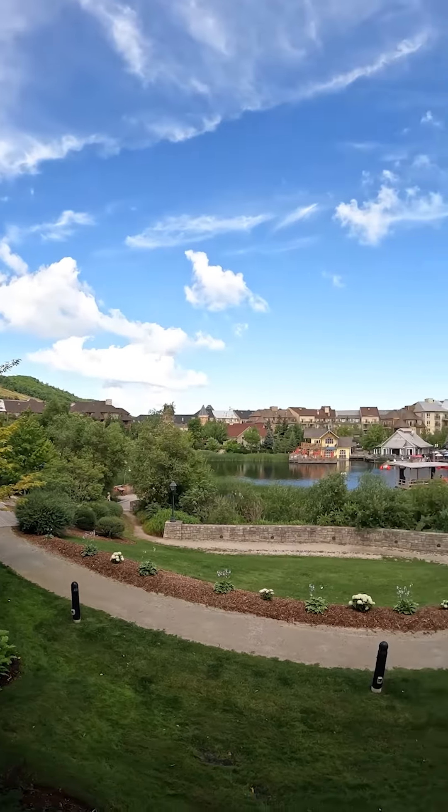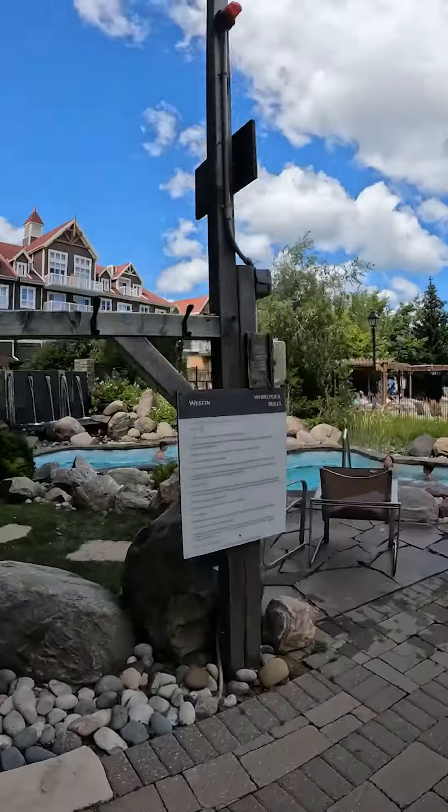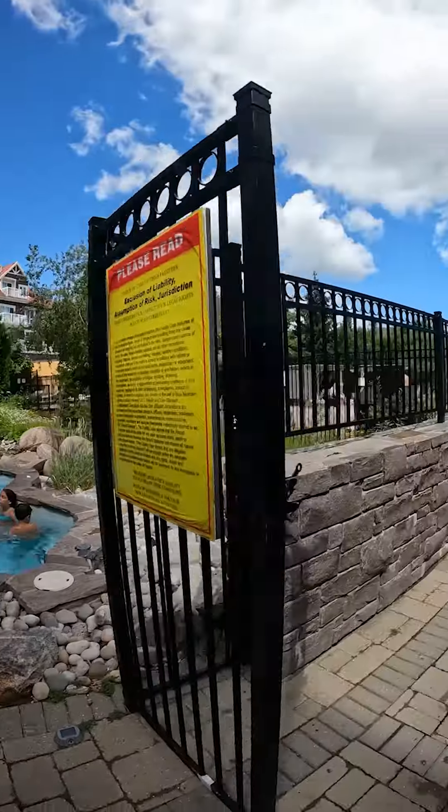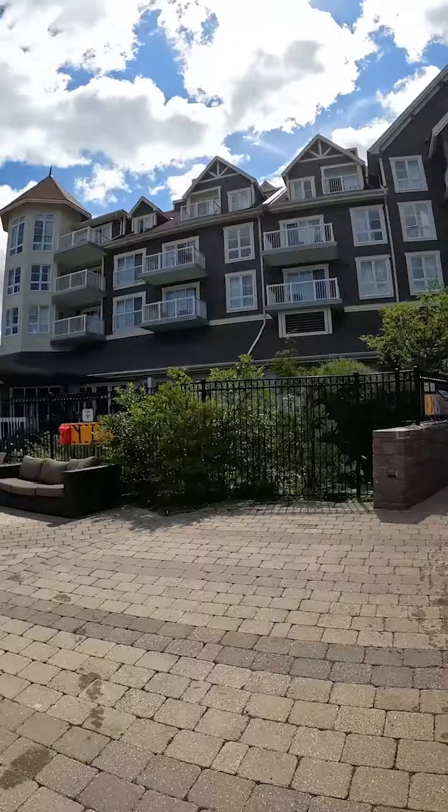We love to take a dip in the pool during those super hot summer stays, so make sure you make the most out of everything the Westin has to offer and check out this beautiful pool right attached to the hotel. Hope to see you here this summer!